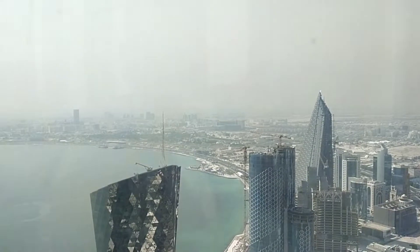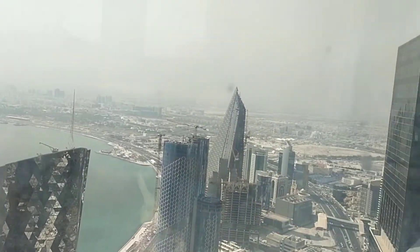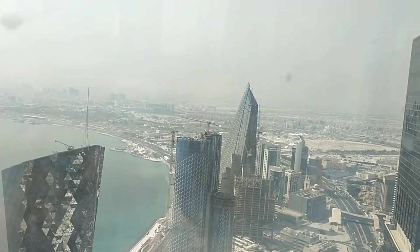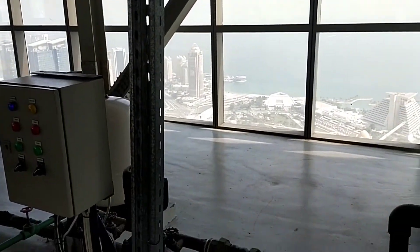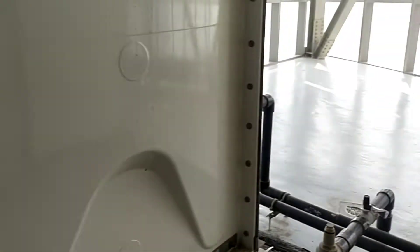Now we will proceed to Sector 2 so you can see every corner of the top. And now we are going to Sector 2. Domestic water tank.